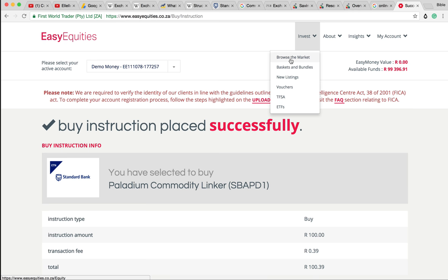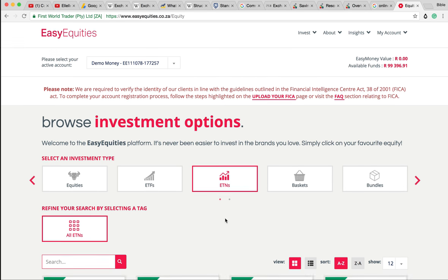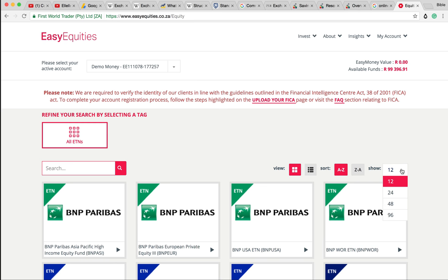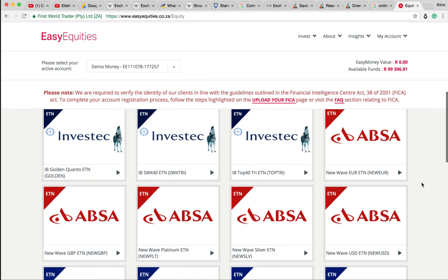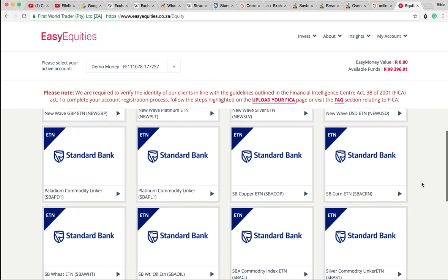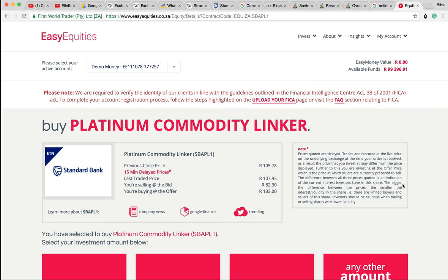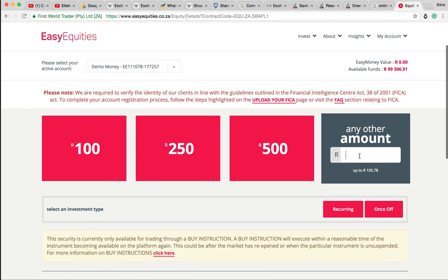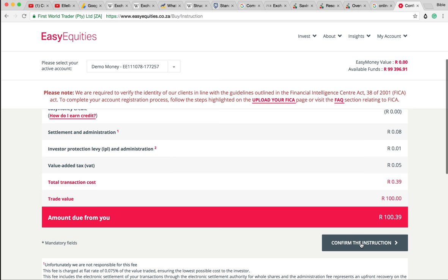I want to get all the commodities into our portfolio. Let's add in some platinum. Platinum at one stage used to be more valuable than gold, but has kind of gone down. Platinum very much is a South African metal - we produce a lot of this stuff. So we're getting some platinum.